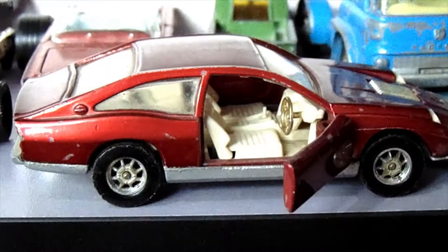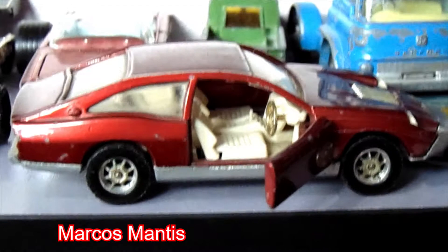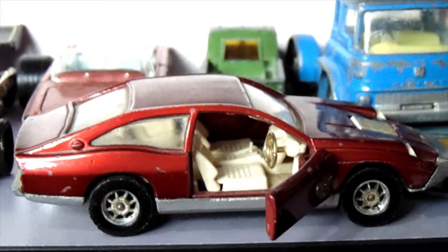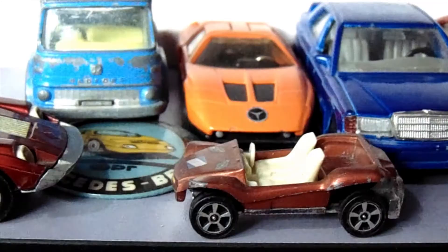This is the Marcos Mantis. I had one of these as a child. Unfortunately I took it to school and I was playing a game of TAC with a friend who had another car, and my Marcos Mantis went down a drain. I was devastated at the time — I must have been eight or nine.